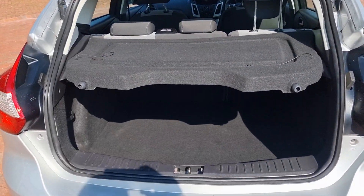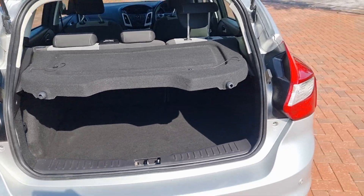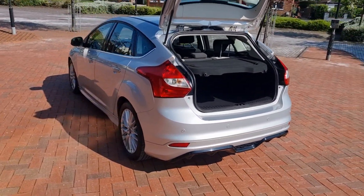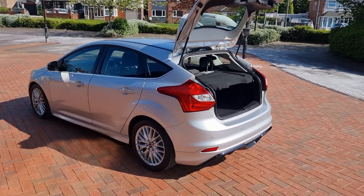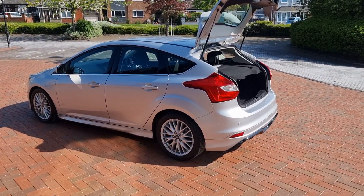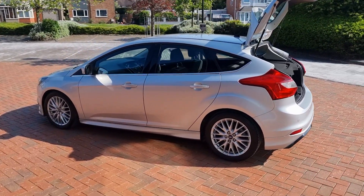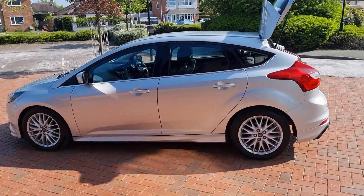Parcel shelf is present, nice and clean in the back, and it does have a space saver and tools. Nice low mileage car at 49,100 miles. Three services and two keys.